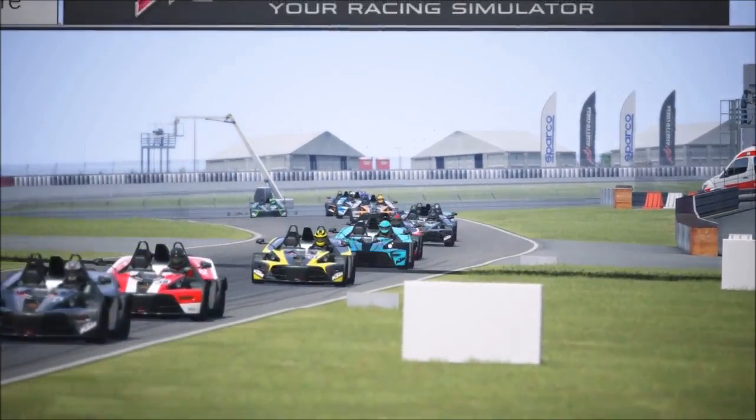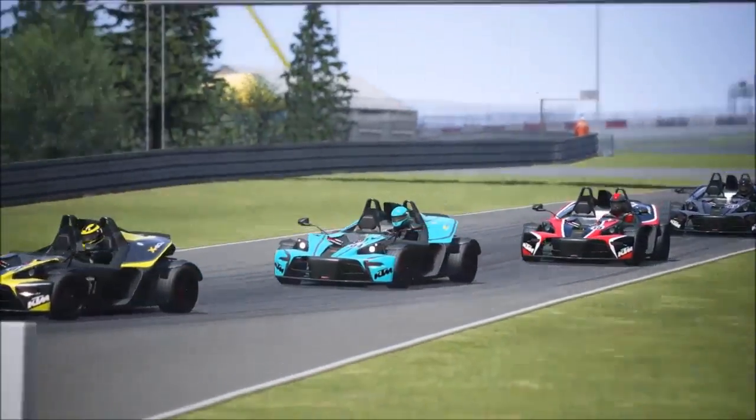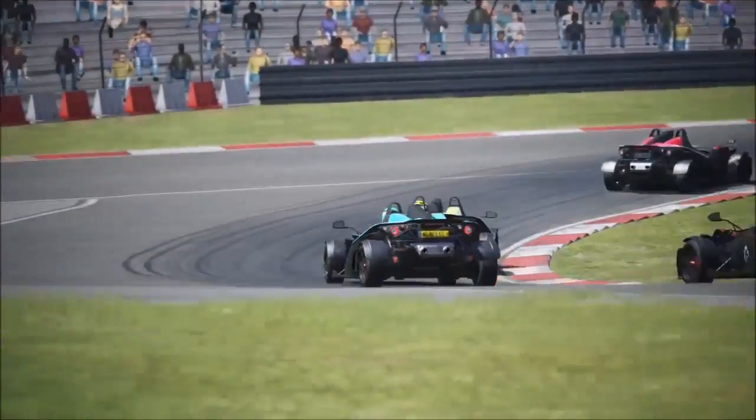In this video we'll continue where we left last time with this topic. What exactly makes Assetto Corsa a better driving experience than Project Cars?